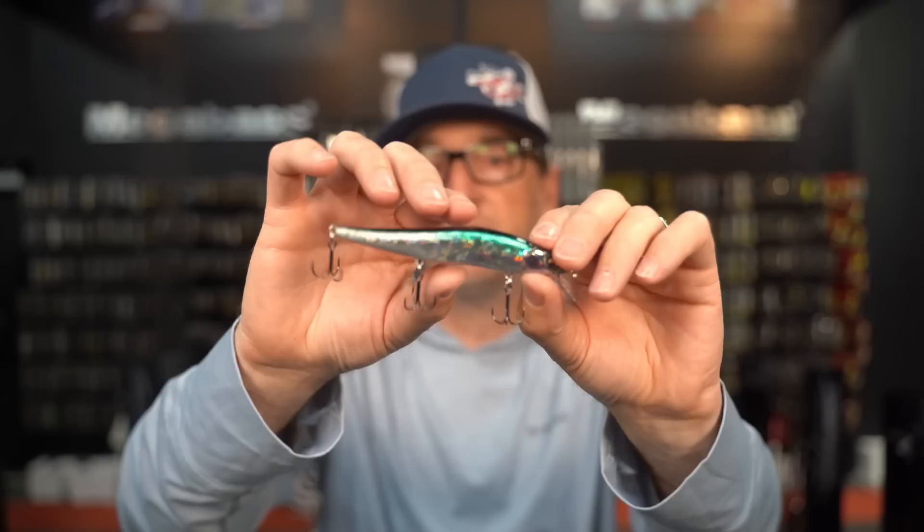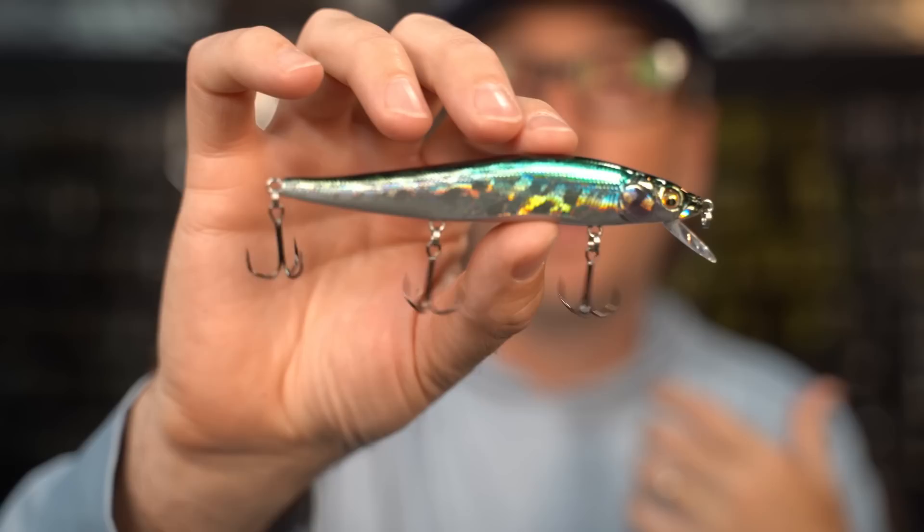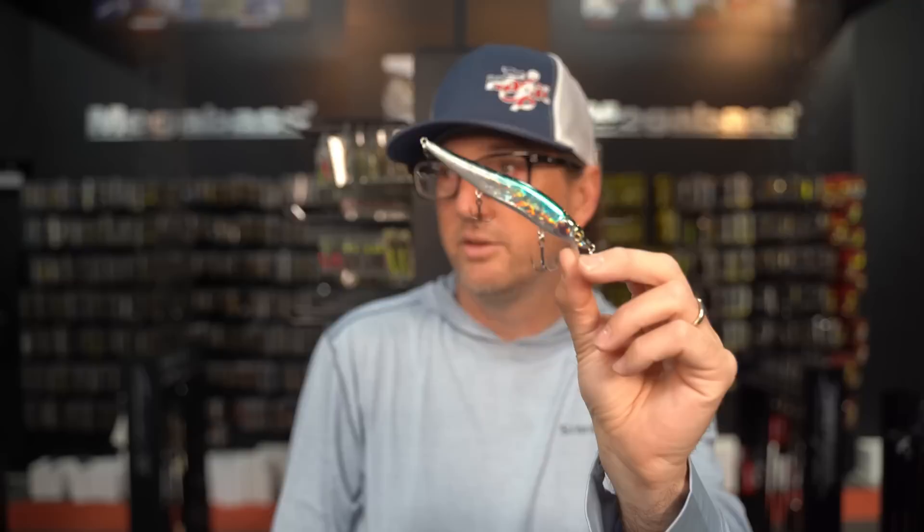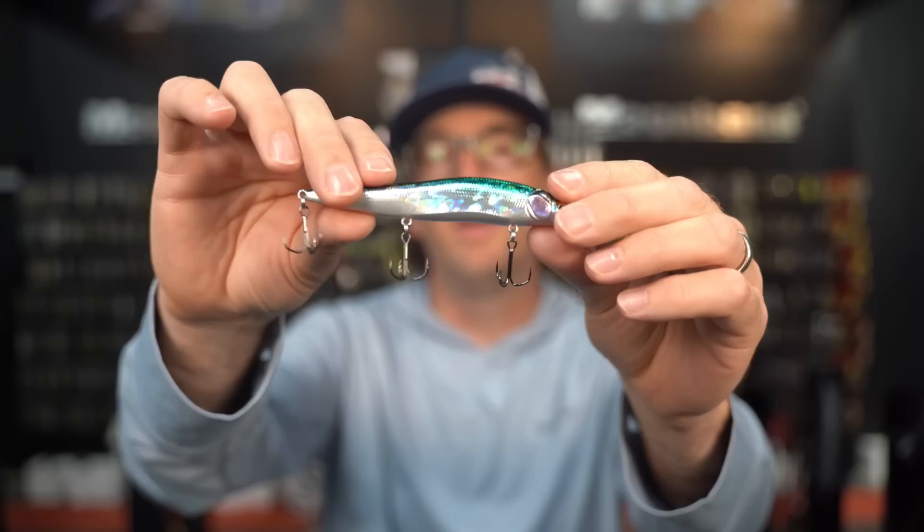This is a color built to imitate a bait fish that lives in Lake Biwa called the Sarcochalithis. You've never heard of that? You guys need to all go back to school. It's native to Japan — we can just call it a minnow. It's like a baby little carp. This color is designed to look like that.